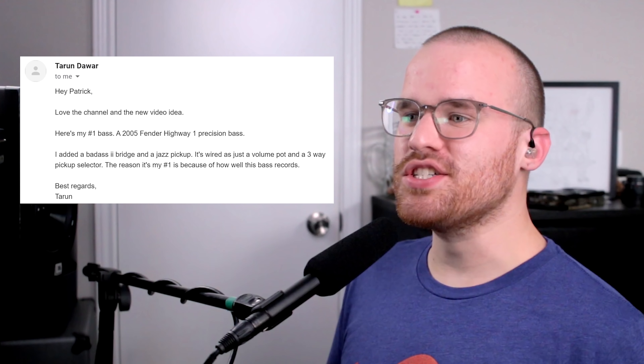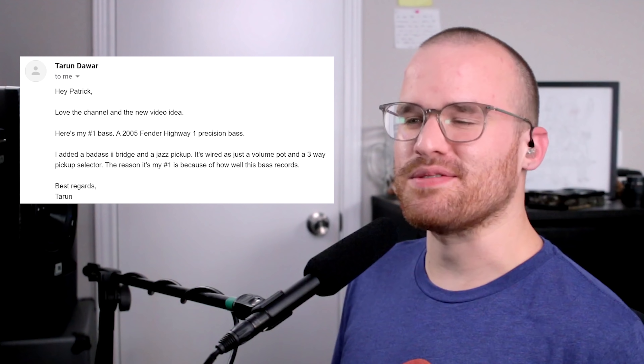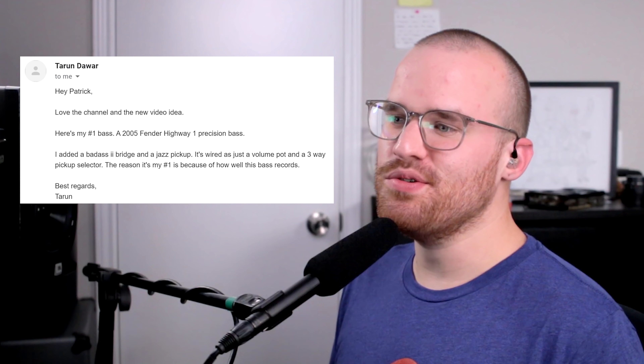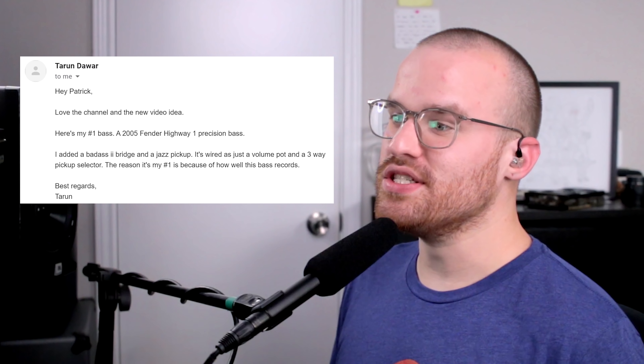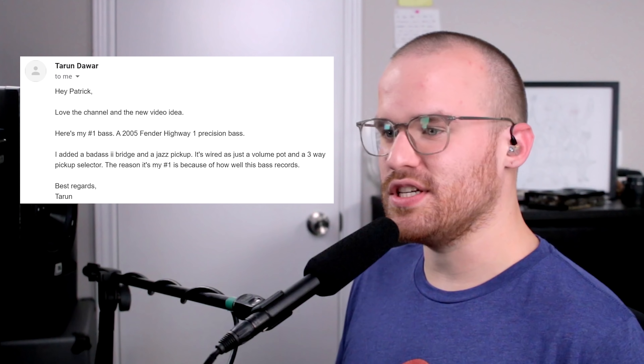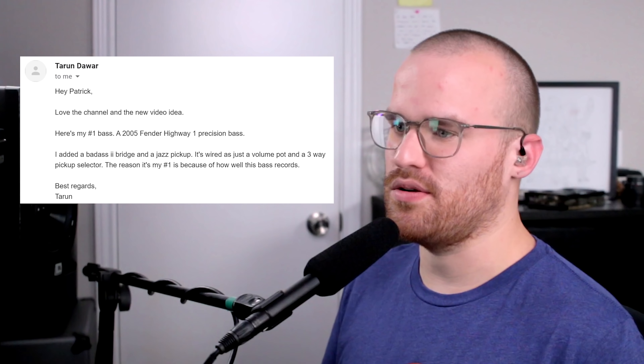From Taren, he says: 'Hey Patrick, love the channel and the new video idea. Here's my number one bass — a 2005 Fender Highway 1 Precision Bass. I added a Badass tube bridge and a jazz pickup. It's wired as just a volume pot and a three-way pickup selector. The reason it's my number one is because of how well this bass records. Best regards, Taren.' Oh yeah — it's a P-Bass, come on. That sunburst, that tortoiseshell pickguard. I love that you added that Badass bridge on it, as well as routing it for the jazz pickup. Nice, man.